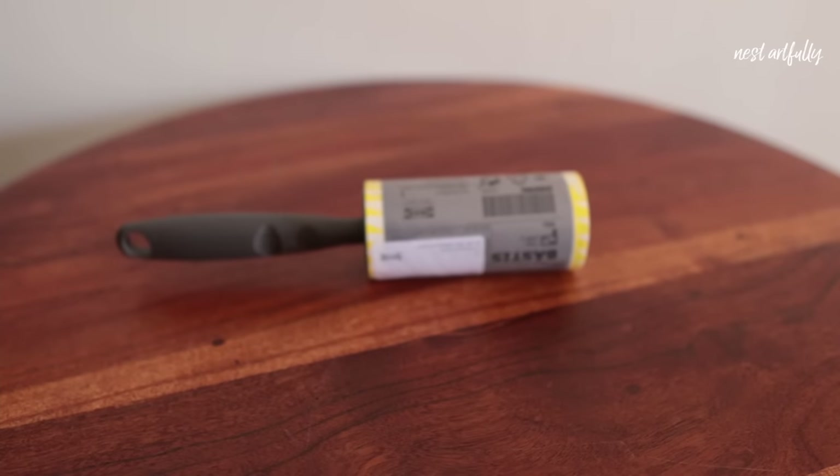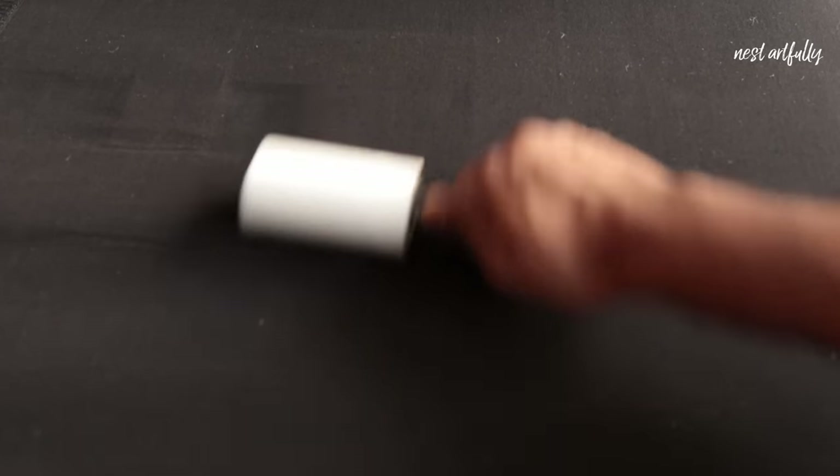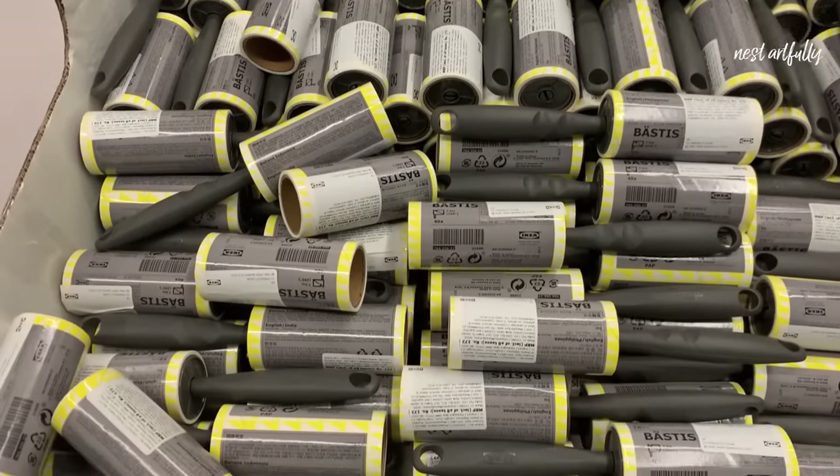With us wearing a lot more winter clothing and having a jute carpet, I've started noticing a lot more lint in the house here in Bangalore. As previous pet owners, we also know that pets can leave lint all over your couch and clothing. So when I saw this lint roller at IKEA for just rupees 99, I decided to pick it up — I haven't used their product before, but I'm sure it'll be very useful.